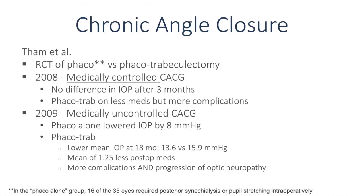In chronic angle closure, Tam and colleagues performed an RCT of phacoemulsification versus phaco-trabeculectomy. In 2008, in medically controlled chronic angle closure glaucoma, they found no difference in IOP after three months; the phaco-trab group was on less medications but had more complications. In 2009, with medically uncontrolled chronic angle closure glaucoma, phacoemulsification alone lowered IOP by 8 mmHg. In the phaco-trab group, mean IOP was lower at 18 months — 13.6 versus 15.9 — with 1.25 fewer post-op medications, but more complications and progression of optic neuropathy.